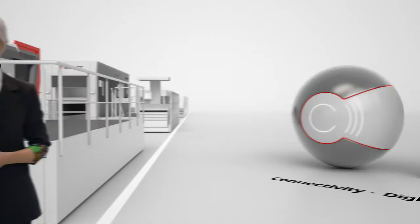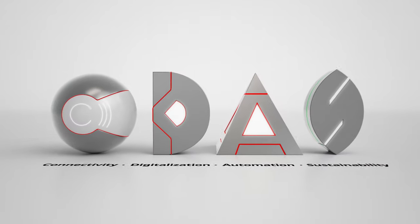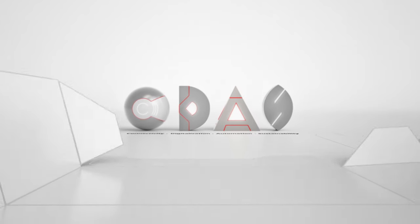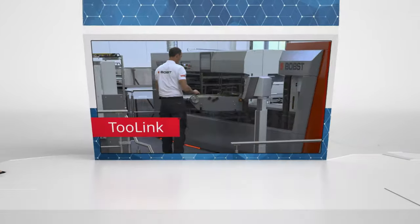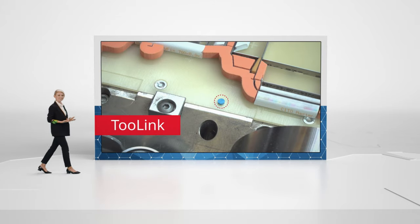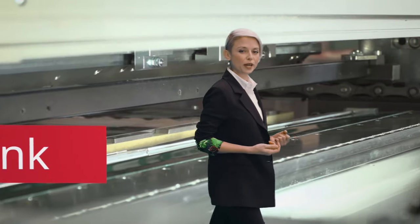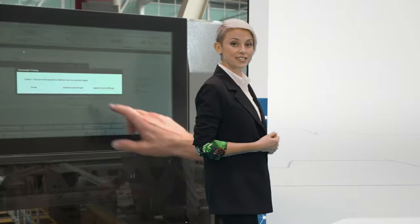In the die-cutting stage, we're implementing all four cornerstones of Bob's vision. The first solution in our aim to achieve full connectivity is smart tooling — a smart chip that allows the die-cutting tools to be connected, recognized, and set up automatically. As part of our vision to link, it will allow you to monitor the tool's lifecycle and its technical condition.